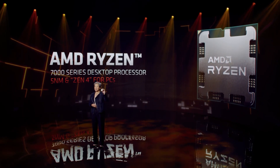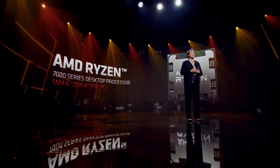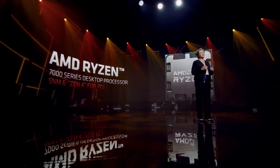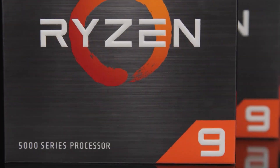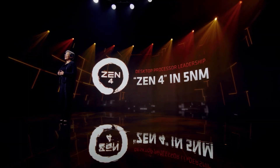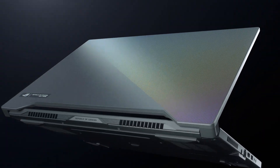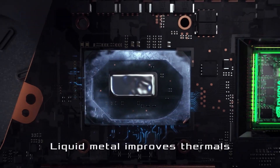I acknowledge that the Ryzen 7000 series is amazing with all the new architectural improvements, but I feel like AMD is trying to take some advantage with its new naming scheme to sell what looks like a Zen 4 but in reality is not. I am specifically talking about the mobile CPUs because both Intel and AMD generally make more laptop CPUs than their desktop counterparts.